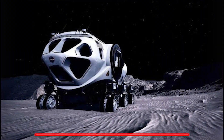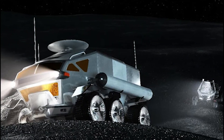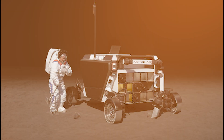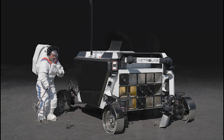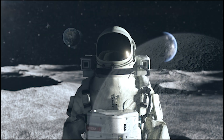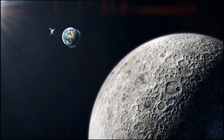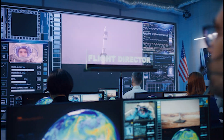The next step beyond the LTV will be NASA's habitable mobility platform, which will function as a pressurized rover. This rover will enable astronauts to embark on multi-day expeditions across the Moon without wearing bulky spacesuits. The HMP is scheduled to arrive on the Moon between the Artemis 5 and Artemis 8 missions.